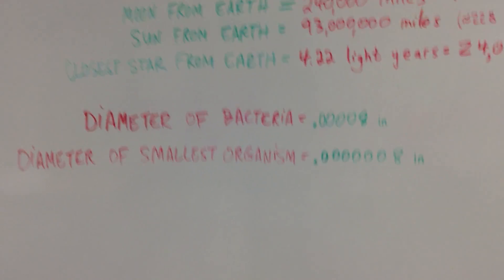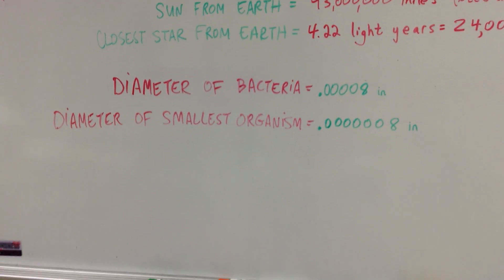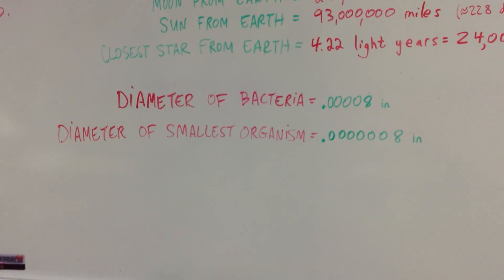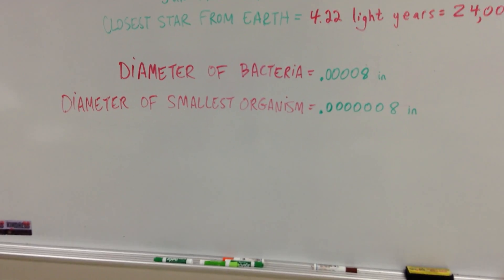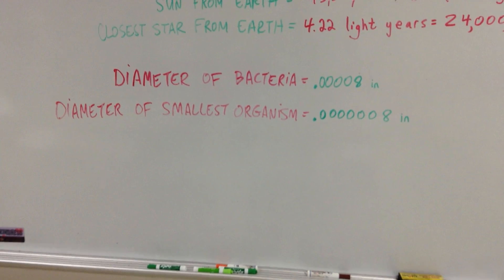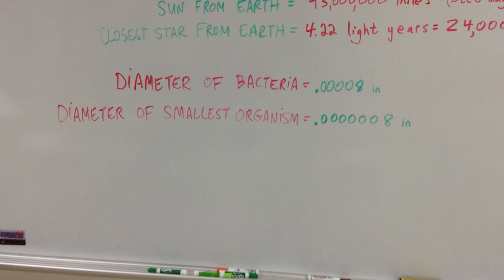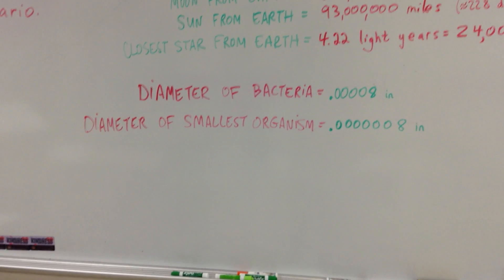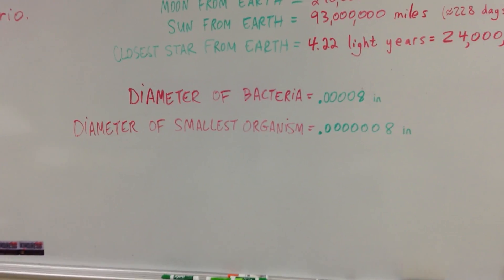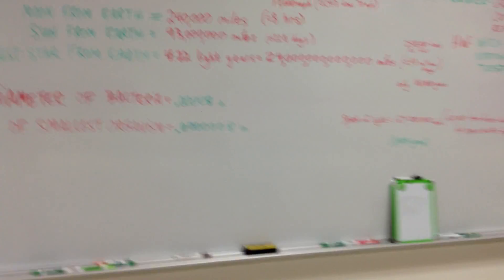We're also going to learn how to write small numbers. Right now, floating around wherever you are, there are bacteria, there are organisms, all kinds of things you cannot see — you need a microscope to see them. The diameter of a bacteria is 0.00008 inches. That's why you can't see it — it's so tiny, microscopic. And the smallest organisms are about 0.00000008 inches. So extremely small numbers and extremely big numbers.